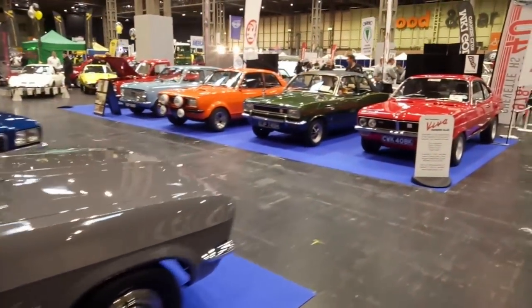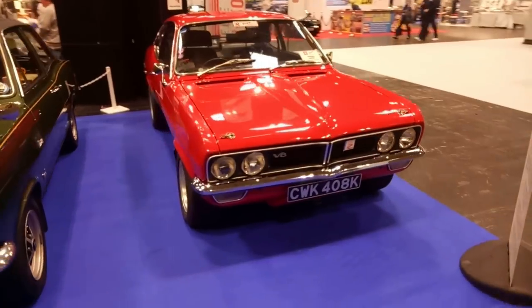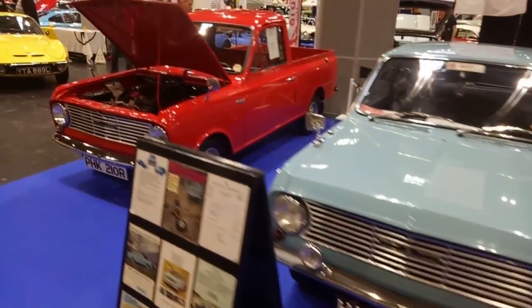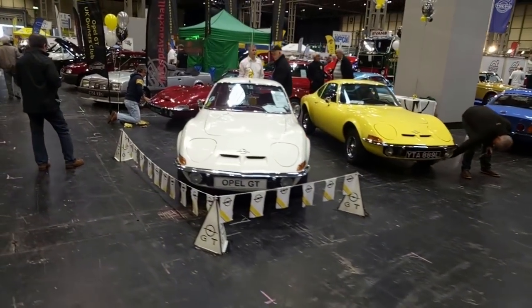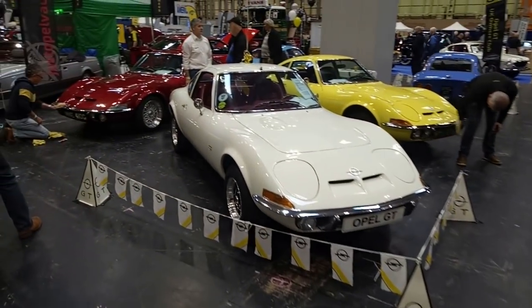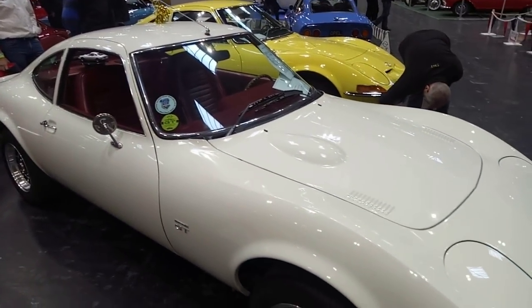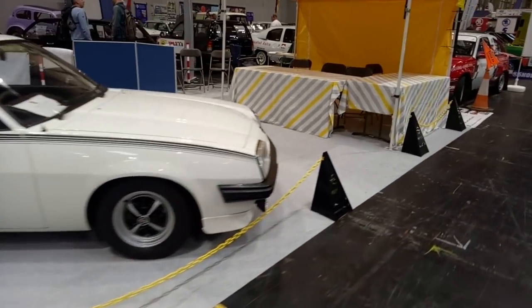We've got FD Victors here — very attractive cars, big fan of the FDs. We've got Vivas variously. Oh, this one apparently has a V8 in it, which is quite exciting. A little HA Viva here — an HA pickup, very smart. And we've got Opel GTs. I adore these, designed by Wayne Cherry, an American designer who worked for General Motors, which is why there's a hint of Corvette about these little baby muscle cars. You could actually get them with a 1.1-litre engine, and most of the 1.9 cam-in-head engine.